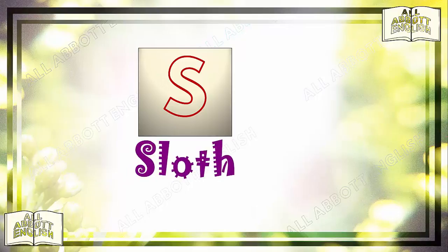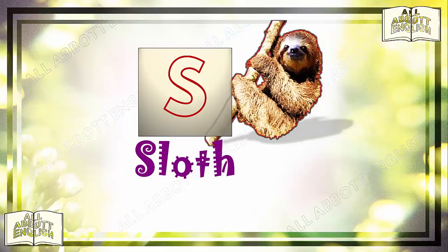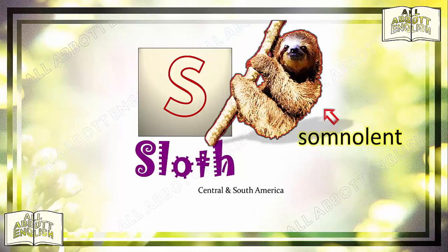S is for sloth. The sloth is the slowest mammal in the world. In fact, because they rarely move, they often grow algae on their fur. Sloths live in the rainforests of Central and South America and spend their entire lives hanging in trees. The sloth is the most somnolent animal, sleeping from 15 to 18 hours a day. Someone who is somnolent is inclined to, or heavy with, sleep.